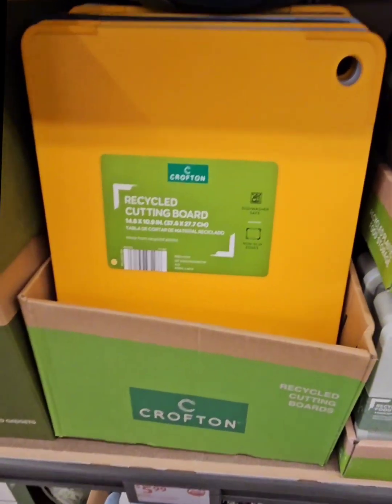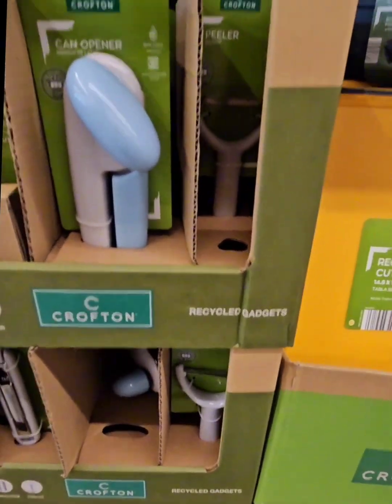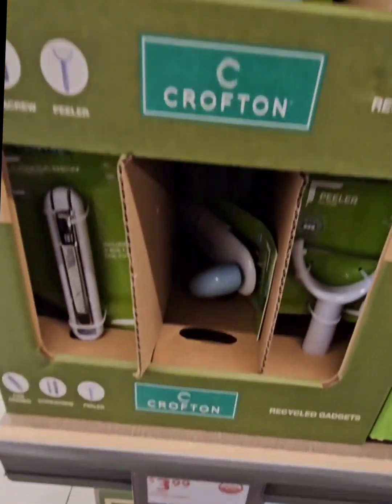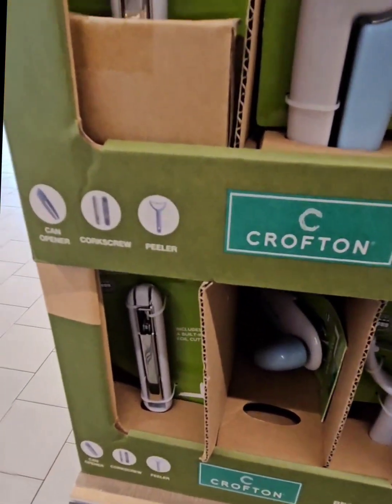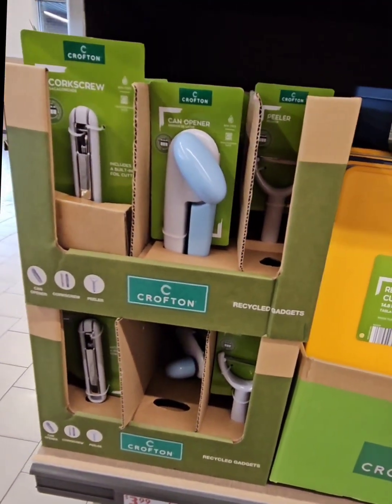There are recycled cutting boards for $5.99, and some amazing recycled kitchen gadgets: a potato peeler, a can opener, and a corkscrew — all coming in at $3.99 each and made with recycled material. Isn't that amazing? A really awesome find.